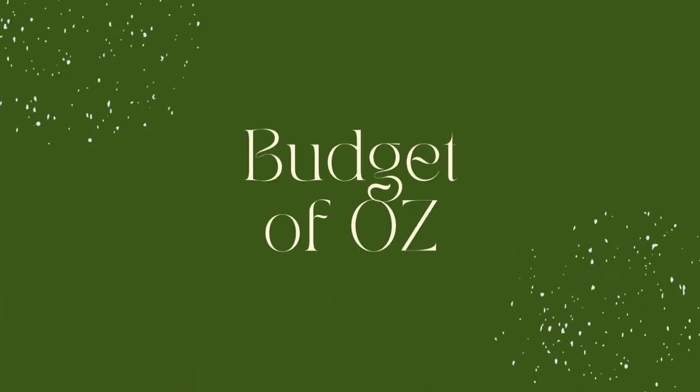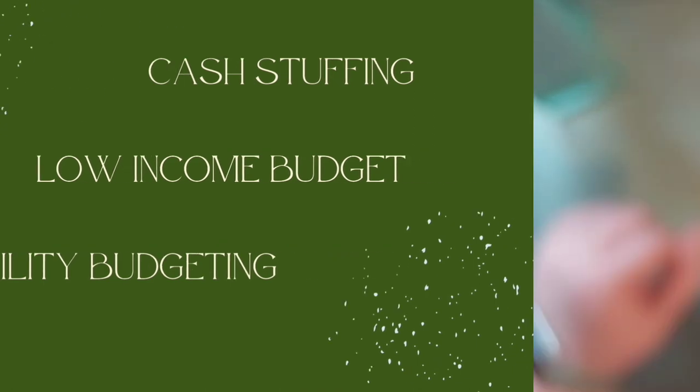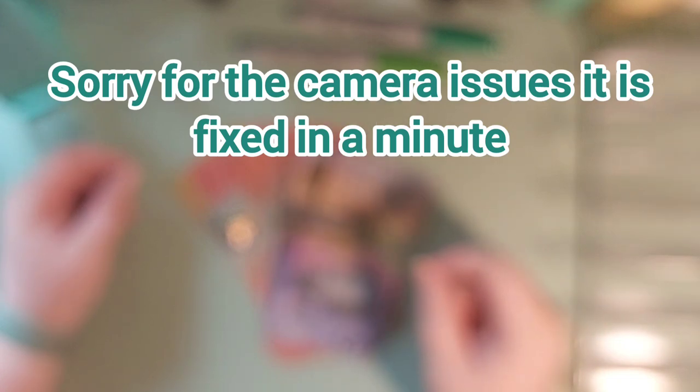Savings challenge time! Hi everyone, welcome to Budget of Oz. My name is Sarah, a disabled low-income budgeter, and today we're going to be doing our cash stuffing of our savings challenges for the first fortnight in January.